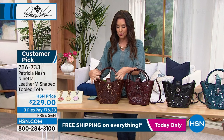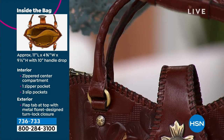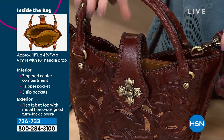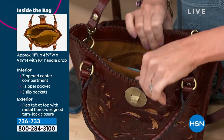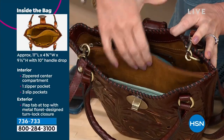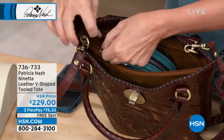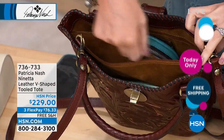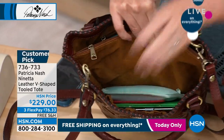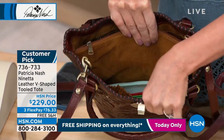You notice those beautiful rolled handles that are rolled in such a way that it feels incredible in your hand — you're going to carry this in such a ladylike way. You've got the removable, adjustable, genuine leather crossbody strap. Let's take a tour of the inside. You open it up and you've got really three compartments — the one on each side and then a zipper pocket in the middle. So if you have paperwork, receipts, things like that you don't want drifting around, you have that security. And it's all lined — not cheap nylon, but beautiful faux suede lining.